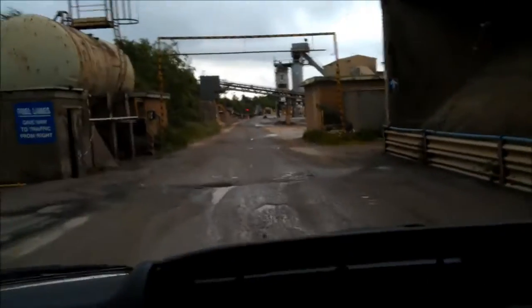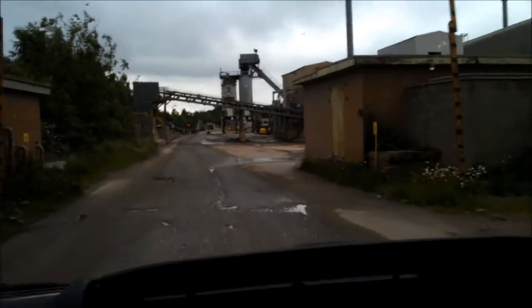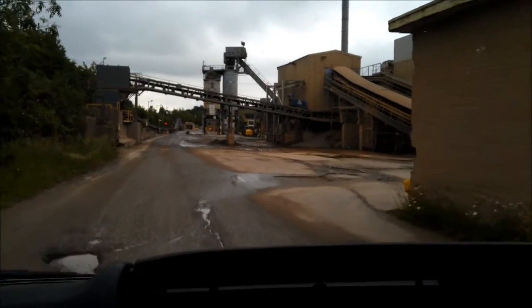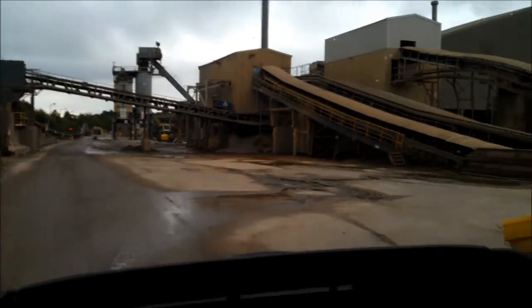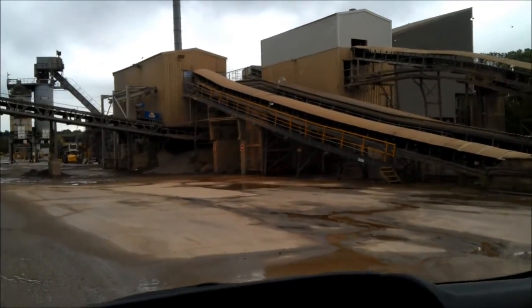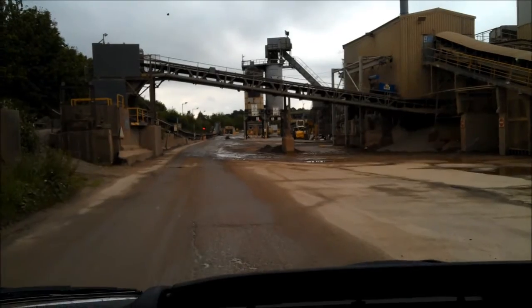Underneath here, every bay has four conveyors that come out from underneath. We blend whatever anybody wants and send it — first of all we can send it out across the road in front of us, down the conveyor on the left, and that goes three miles across the valley to Barrow-upon-Soar and straight into the back of the trains.